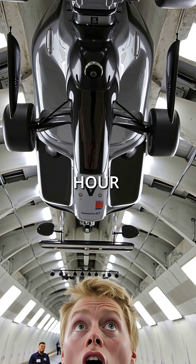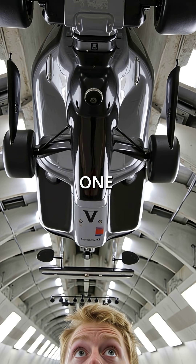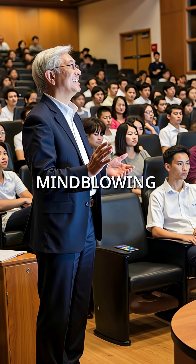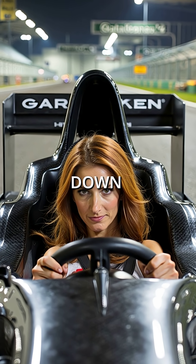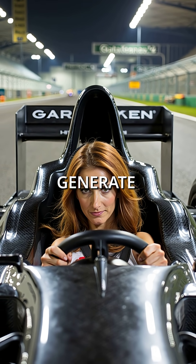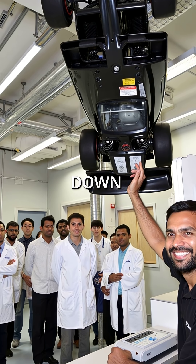At 200 miles per hour, the downforce becomes so intense it could pin an inverted Formula One car against a tunnel ceiling. The math is simple but mind-blowing: gravity pulls the car down with 1,500 pounds of force, but aerodynamics generate double that, pulling it to the track. Physics turned upside down — literally.